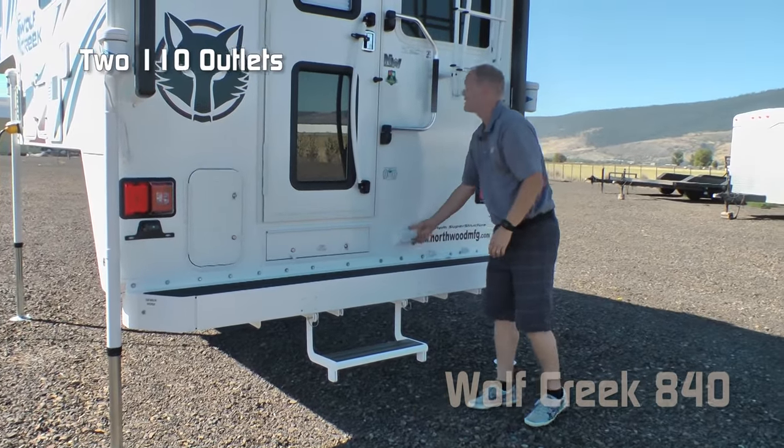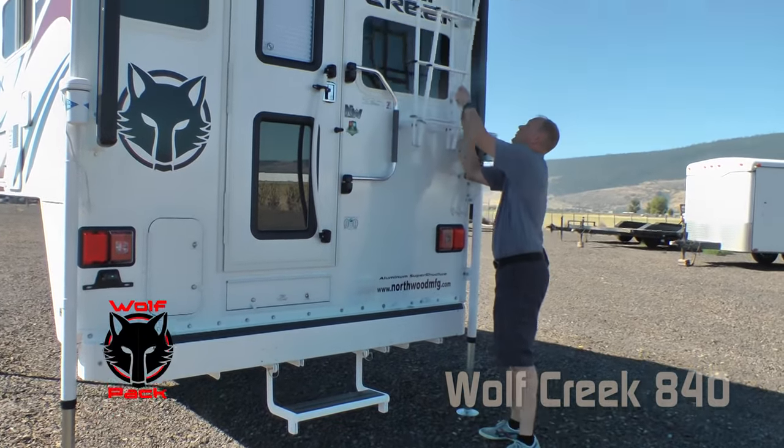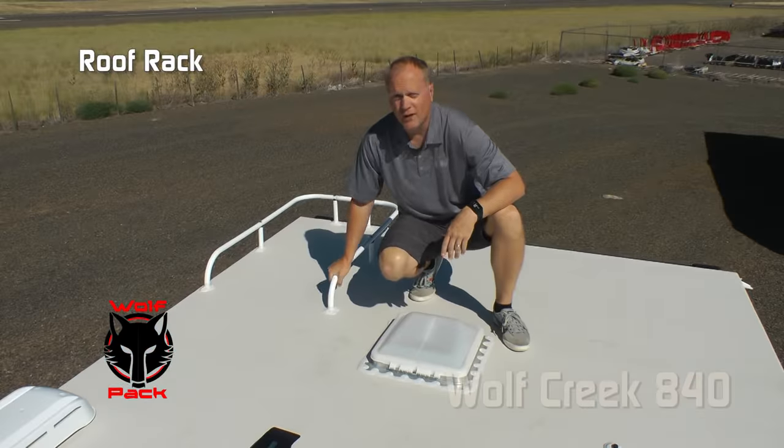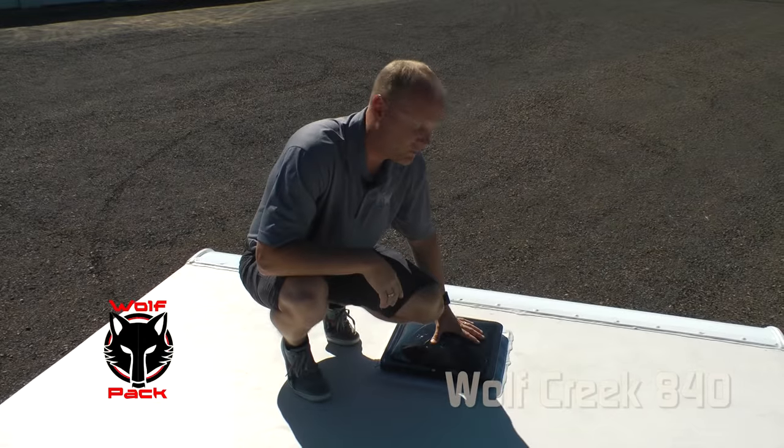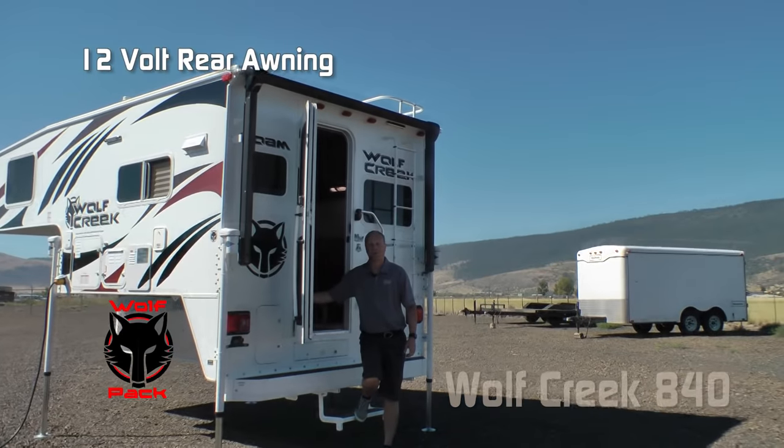There are two additional 110 outlets. Also part of the Wolf Pack: a folding ladder and roof rack, head clearance skylight, omnidirectional TV antenna, fantastic vent over the bedroom, and a 12-volt rear awning.